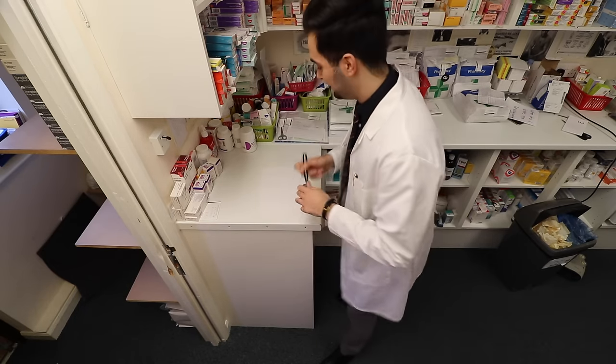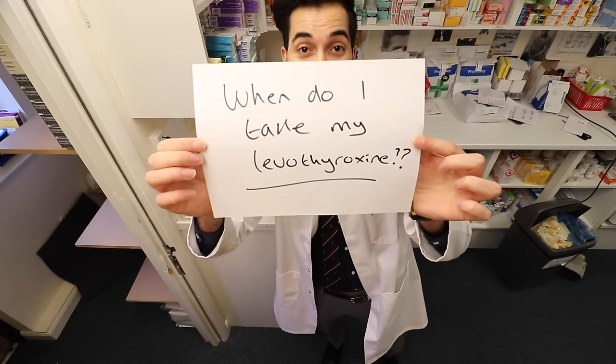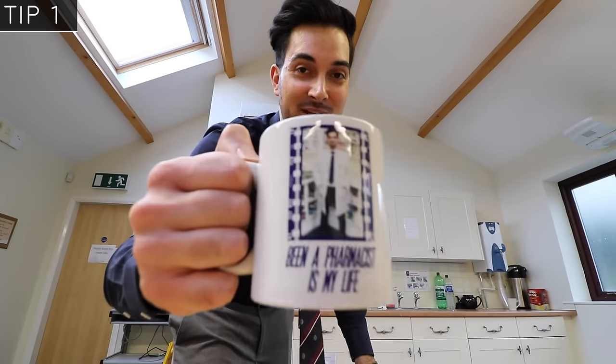To restore thyroid levels in our body, levothyroxine and similar medicines are prescribed. Here's how to take it for best results. There's quite a lot of conflicting advice online, so as long as you haven't been directed differently by a prescriber, here's what I recommend. Tip one: if you don't take any medication first thing in the morning, take it as soon as you wake up — ideally 30 to 60 minutes before breakfast or any caffeinated drinks.